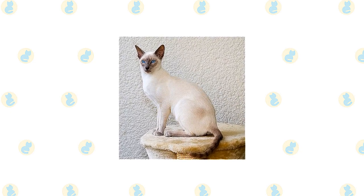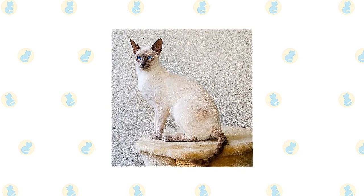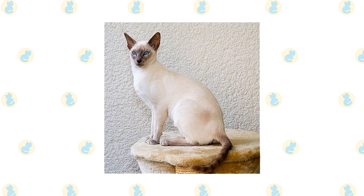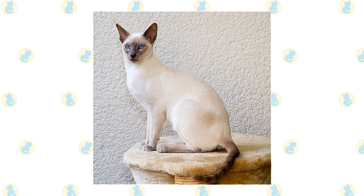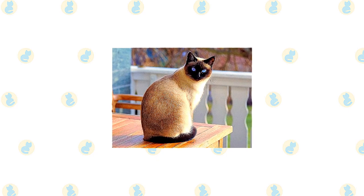Medium-size almond-shaped eyes are always a deep vivid blue. The body is often described as tubular and is supported by long, slim legs, with the hind legs higher than the front legs. The Siamese walks on small, dainty, oval paws and swishes a long, thin tail that tapers to a fine point. The short coat of the Siamese has a fine texture.